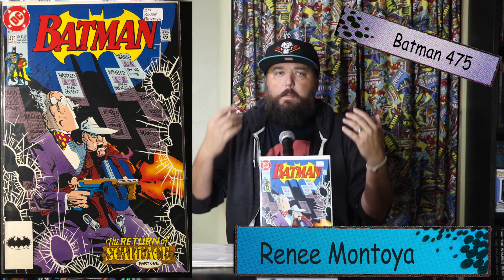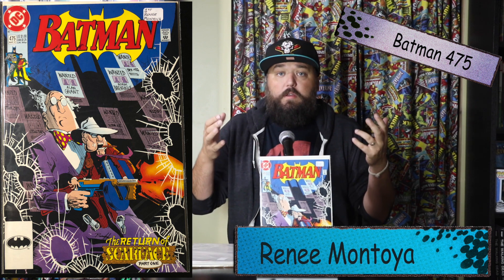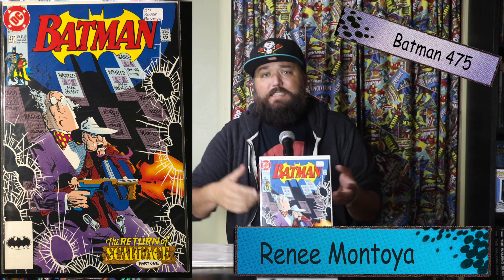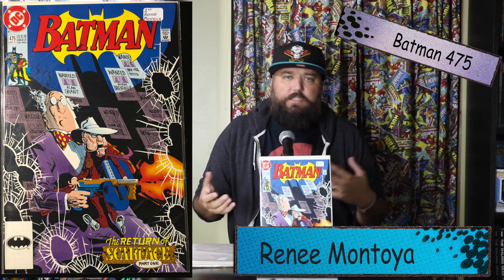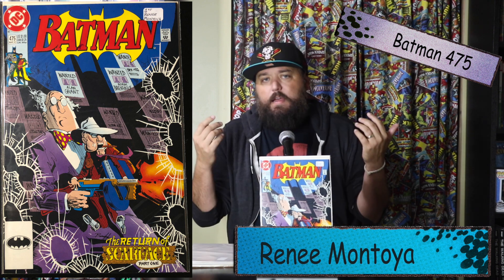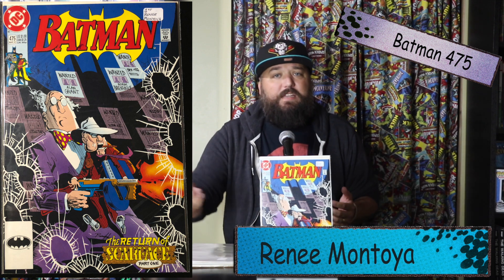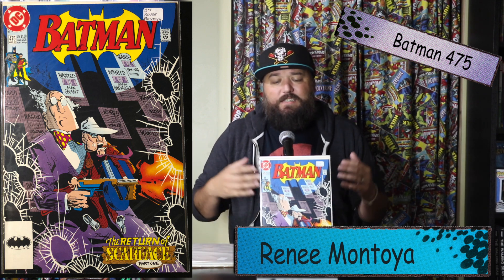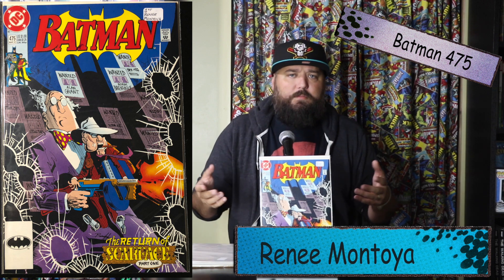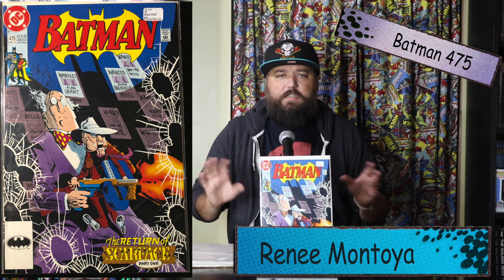Renee Montoya is just a really cool character. I think she adds a lot of strength and power to the police force in Gotham. She's also the second Question, so if the Question is a character you dig, this is definitely a book for you. Sold prices on eBay are going for five to fifteen bucks raw — easily you can snag this. But if the character starts to blow up with the Gotham show coming up on HBO, get this for your collection.